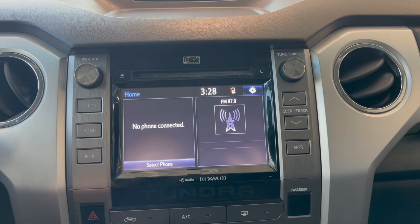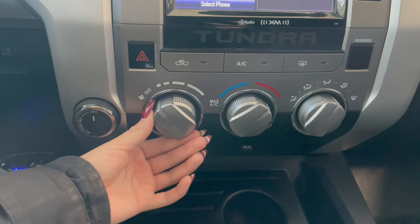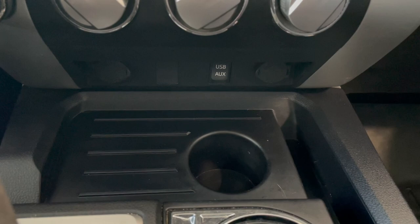Over in the middle, on your touchscreen, you have your Bluetooth phone connection, along with your AM-FM radio and your backup camera. Right below that, you've got your four-wheel drive dial, followed by your climate controls. And down along the bottom here, we have our outlets.